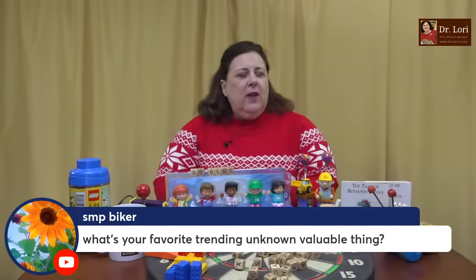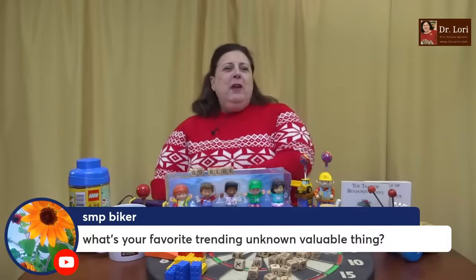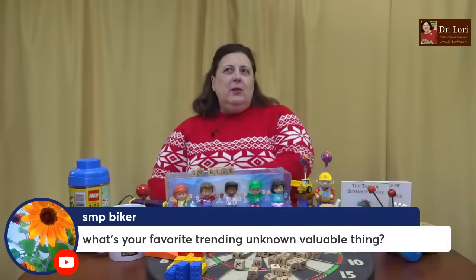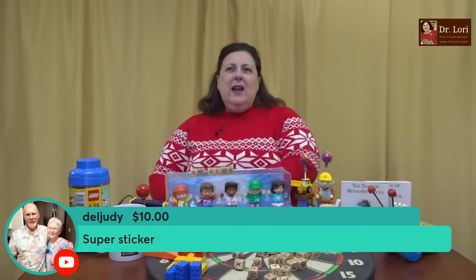What's your favorite trending, unknown, valuable thing? My favorite unknown valuable thing that people don't realize is valuable — let's do it this way: what do people not realize is valuable? Well, my favorite thing that I think people don't realize are valuable is costume jewelry. I see a lot of great costume jewelry going really too low. I see a lot of things in thrift stores which I point out to you and leave there for you — a lot of things in those thrift stores are valuable that people are passing by. I would say costume jewelry.